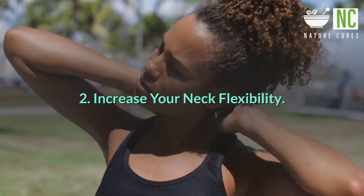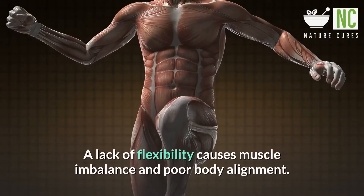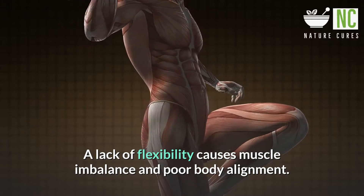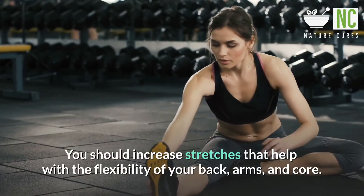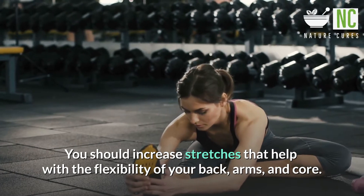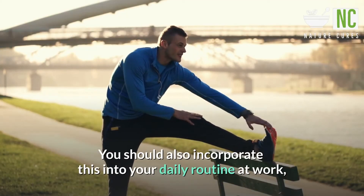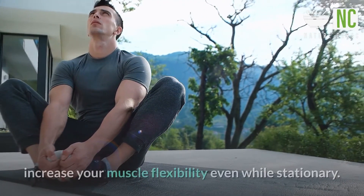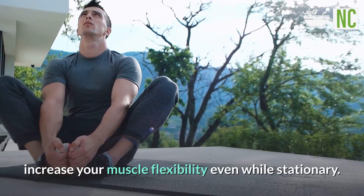2. Increase your neck flexibility. A lack of flexibility causes muscle imbalance and poor body alignment. You should increase stretches that help with the flexibility of your back, arms, and core. You should also incorporate this into your daily routine at work, where you stretch periodically throughout the day to increase your muscle flexibility even while stationary.